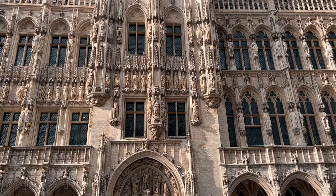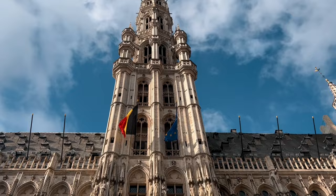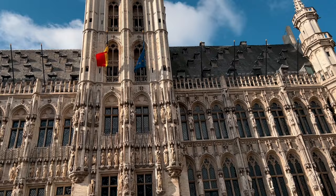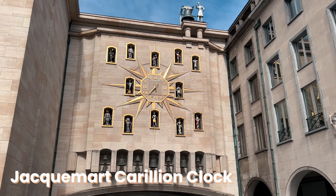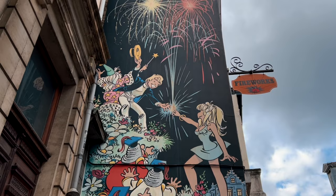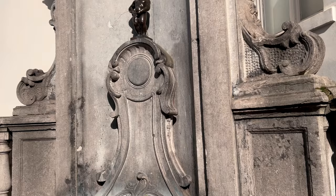If you look closely, you'd immediately notice that the high tower is not positioned in the center of the building. Legend has it that when the architect realized the mistake, he climbed to the top and jumped to his death. One of the things that truly impresses me about Brussels is that on every single corner there is something to be captured, discovered, or enjoyed — this city is truly magical.